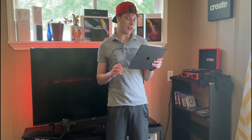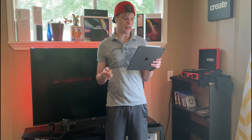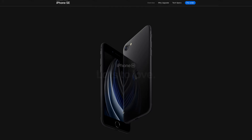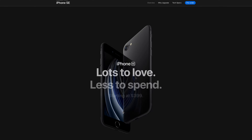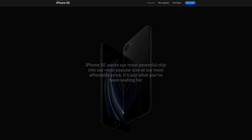As a quick spec rundown, the original SE got better battery life with the A9 CPU, had two gigs of RAM, and used the camera from the iPhone 6s.